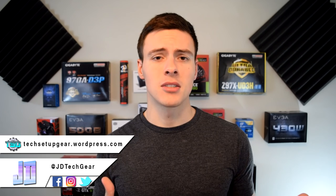Hey, what's up guys, my name is JD from JD Tech Gear and welcome back to the channel where we discuss PC passion, tech reviews, unboxings, and setup design. So if you're into that sort of thing, consider subscribing and checking out the rest of the channel and becoming part of the Tech Junkies family.